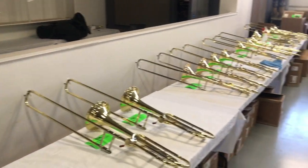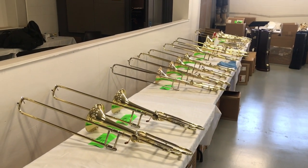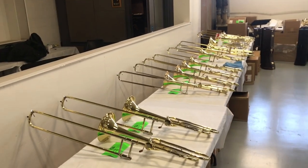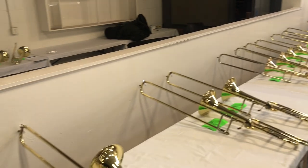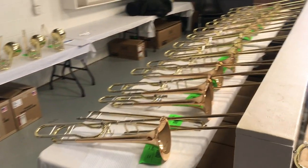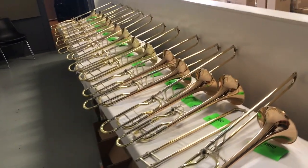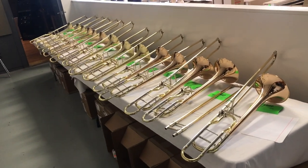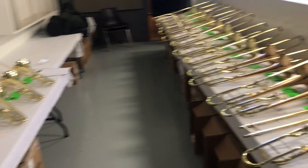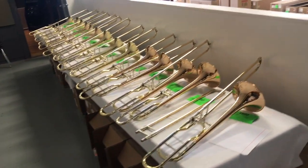A lot of today was just going through and trying these instruments out and comparing them. It's really very subjective after a while. It comes down to nuances — this particular instrument had just a little bit more resonance in this register, or in quick articulate passages this one had a little bit more clarity or consistency and smoothness. But it can be tough to differentiate, and frankly it's a little subjective. My taste is going to be a little different than everybody else's, but I'm certainly trying to play to the middle — what's going to work for a lot of our folks.